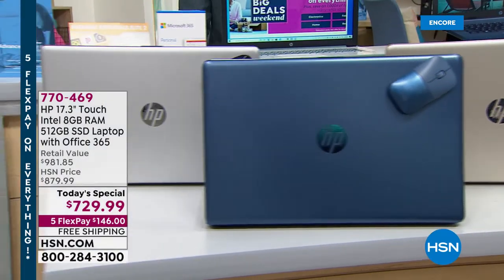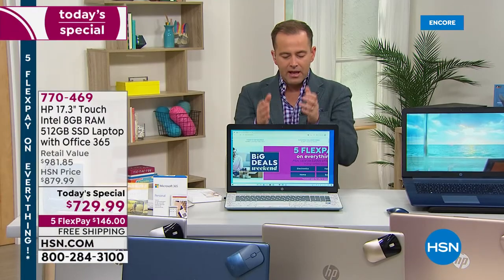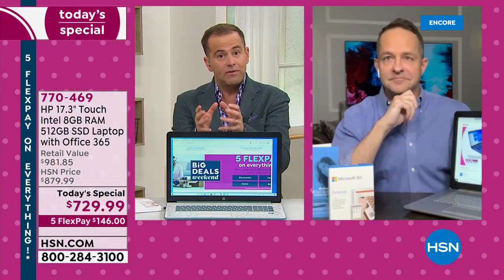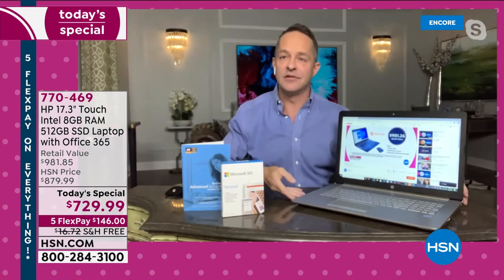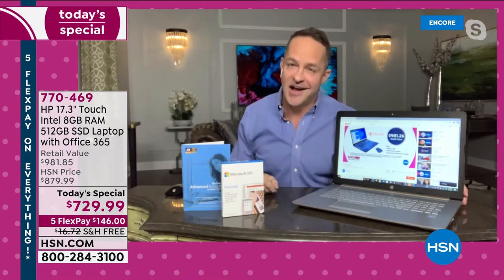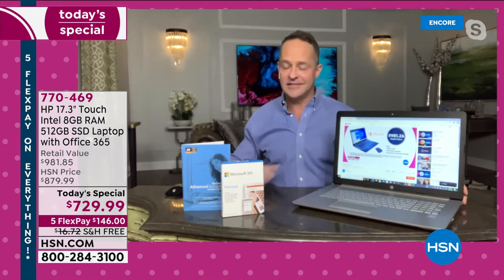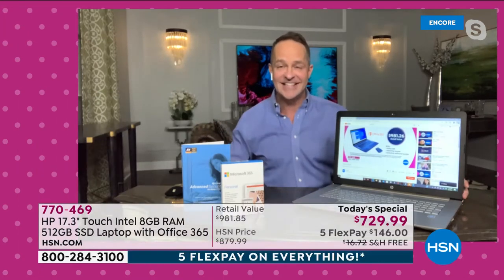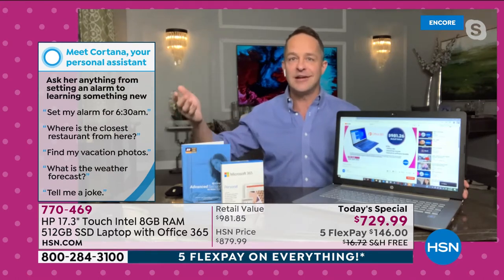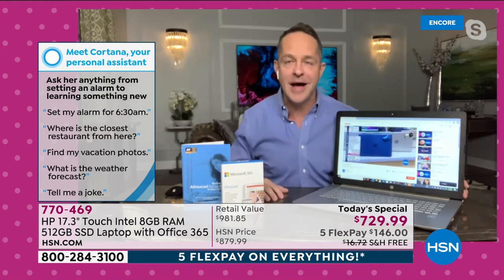Should we dig into solid state drive? This is a big deal — it's the most we've ever done. I also want to show you Cortana, the built-in voice assistant. You can say things like 'set your alarm' or 'where's the closest restaurant.' Let me ask it for a strawberry pie recipe.